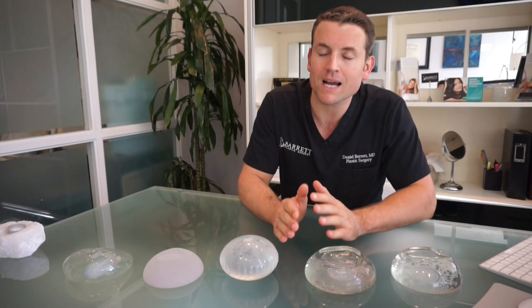Hi everyone, it's Dr. Barrett. I am here in Beverly Hills. I am a board certified plastic surgeon and I'm here to talk to you today about breast implants. I get a lot of questions about breast implants as I do a lot of breast augmentation surgery. And there are a couple key concepts to understand about breast implants.